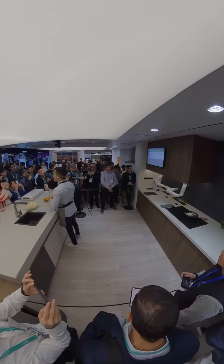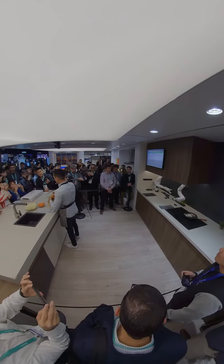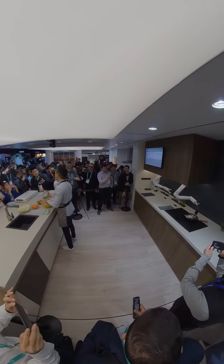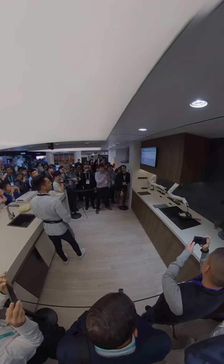We want these robots to be easy for anyone to use. So we're developing an ecosystem with various skills that users can download and use with simple voice input. Let me show you what I mean. Hey Botchef, can you make me a coffee?